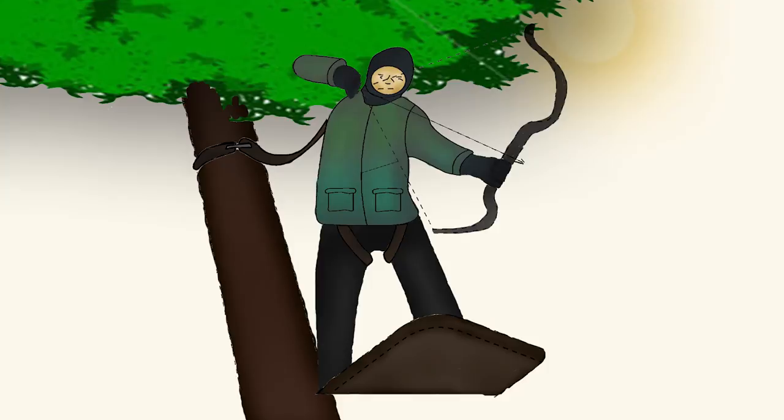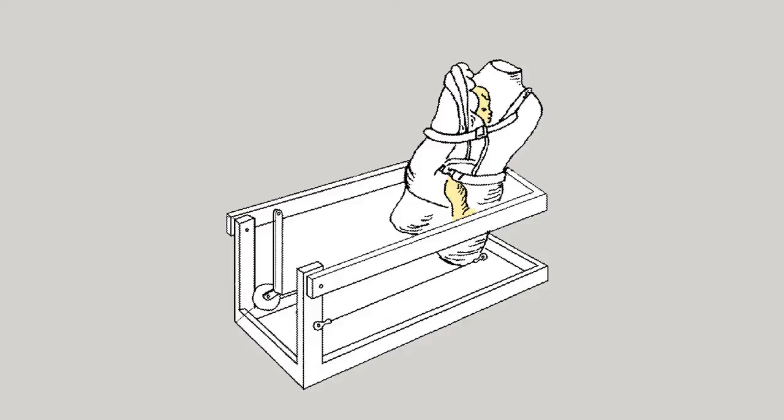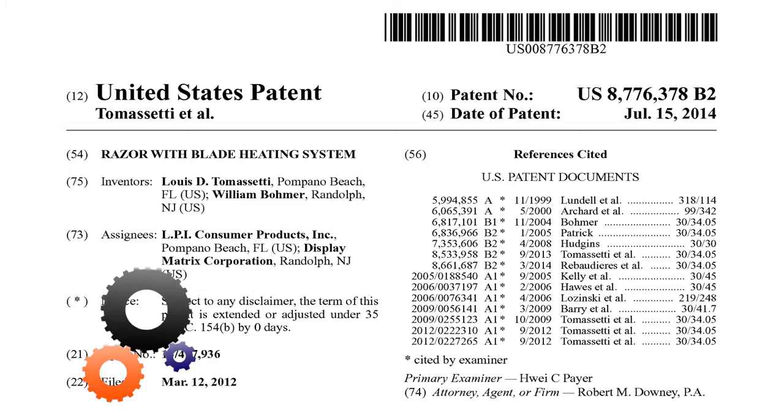Here is a device to soothe distressed infants. This is going to make many, many parents happy if it really works. The device performs rocking motion to soothe the infants.